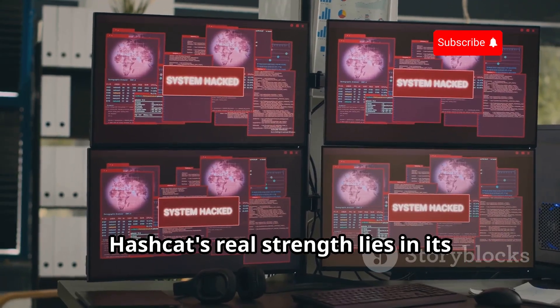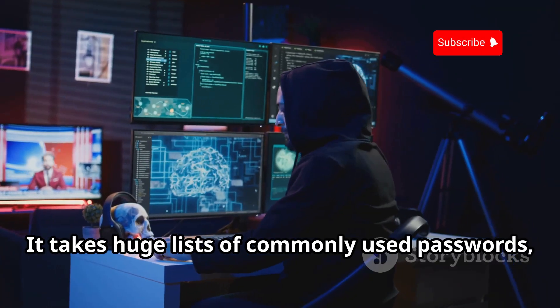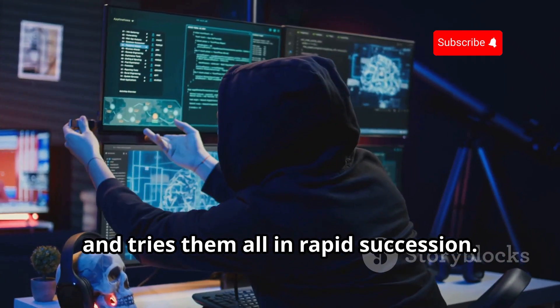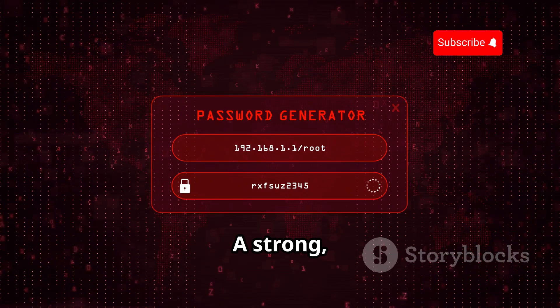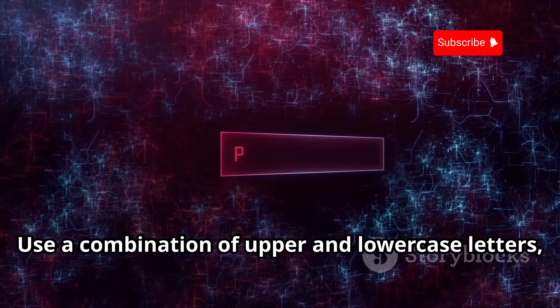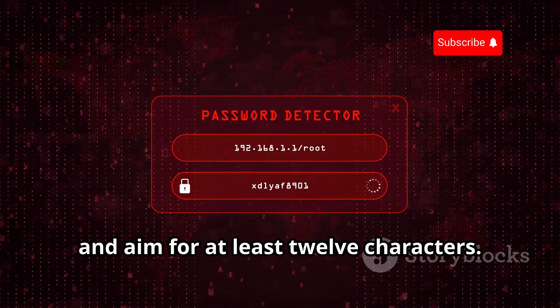Hashcat's real strength lies in its ability to use dictionary attacks and rule-based attacks. It takes huge lists of commonly used passwords, as well as variations of those passwords, and tries them all in rapid succession. So what can you do to protect yourself? A strong, unique password for each and every one of your online accounts is an absolute must. Use a combination of upper and lowercase letters, numbers, and symbols, and aim for at least 12 characters.